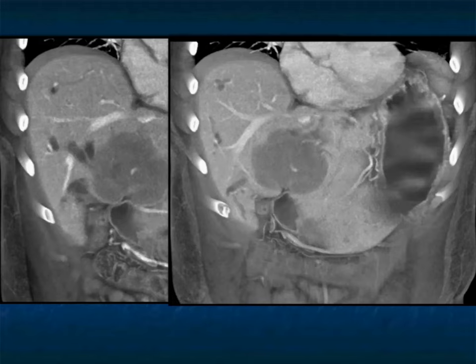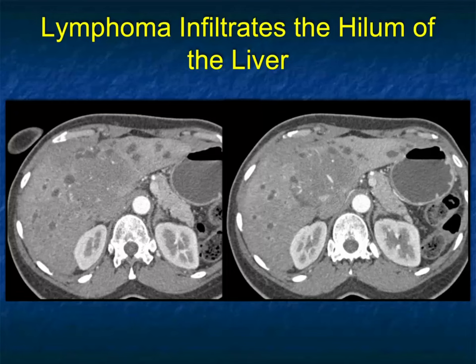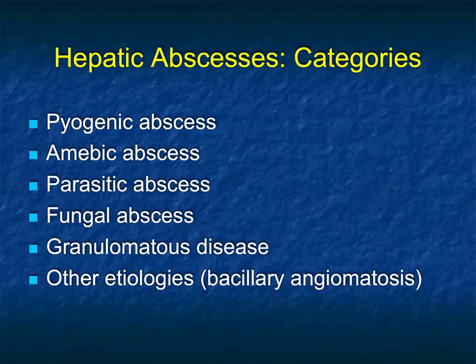You can see there's a spectrum of lesions with lymphoma: dilated ducts, nodes, central nodes, splenic involvement — all things that give you the spectrum. And this is a beautiful example of lymphoma infiltrating the hilum of the liver.